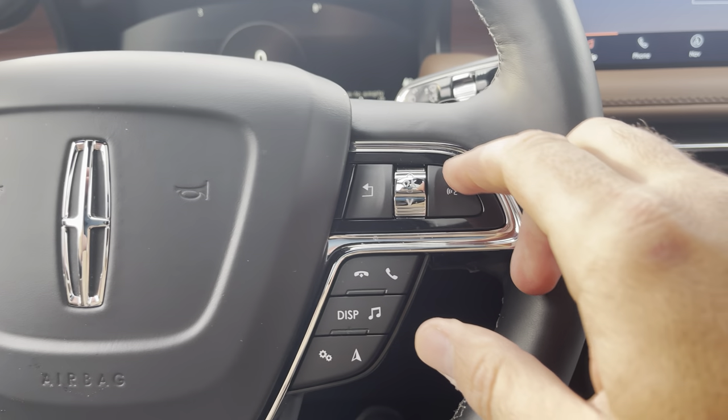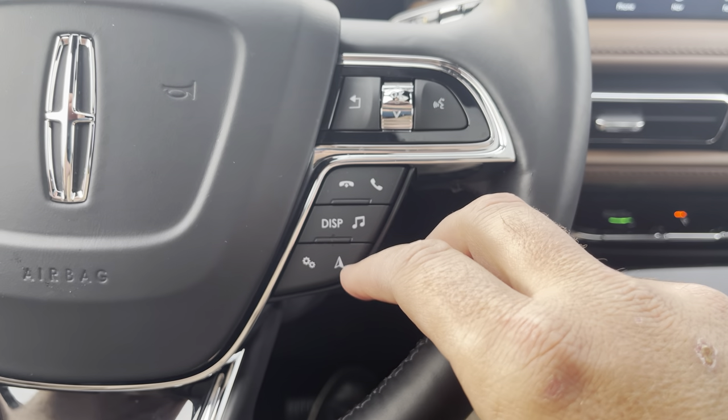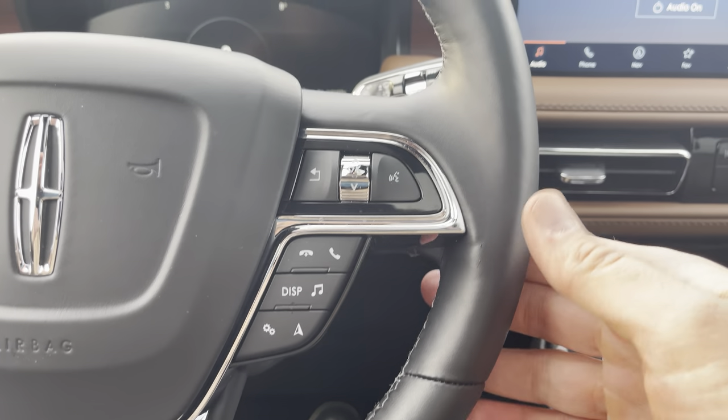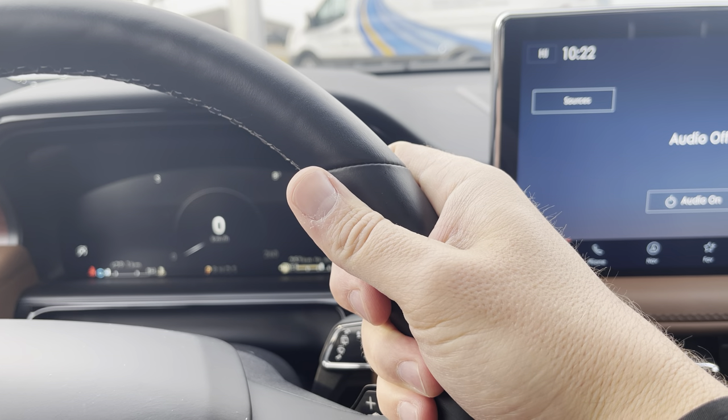On this side there are more controls for the display up top — phone controls, music, settings, and navigation updates. This leather-wrapped steering wheel is heated, and it feels like a warm cup of coffee first thing in the morning.